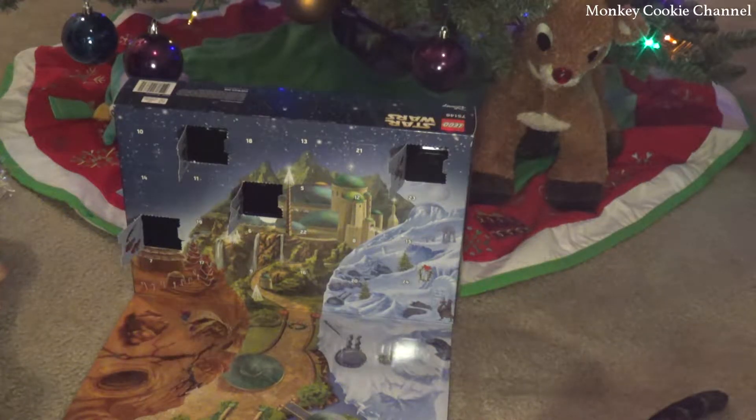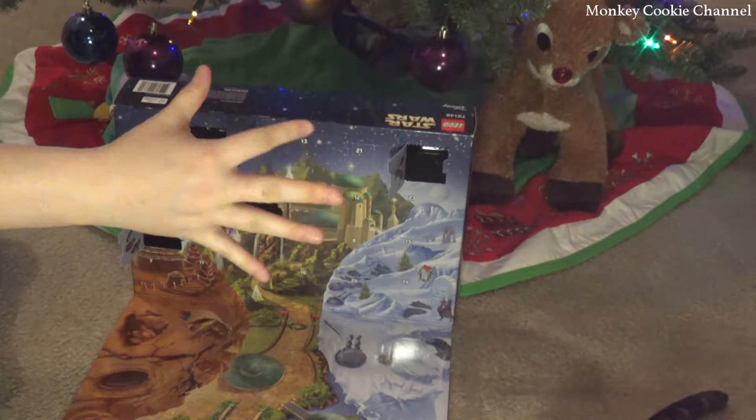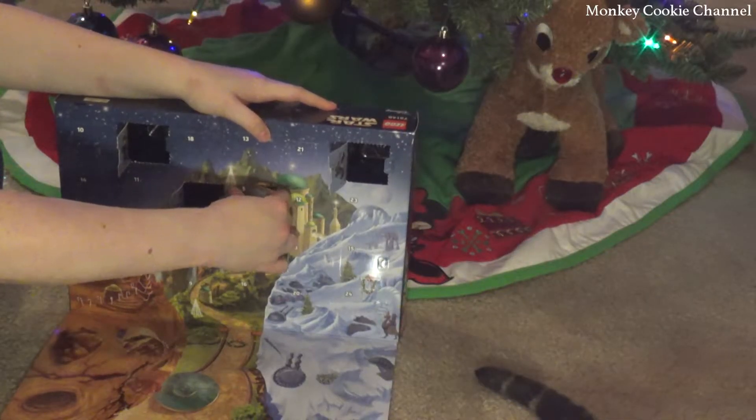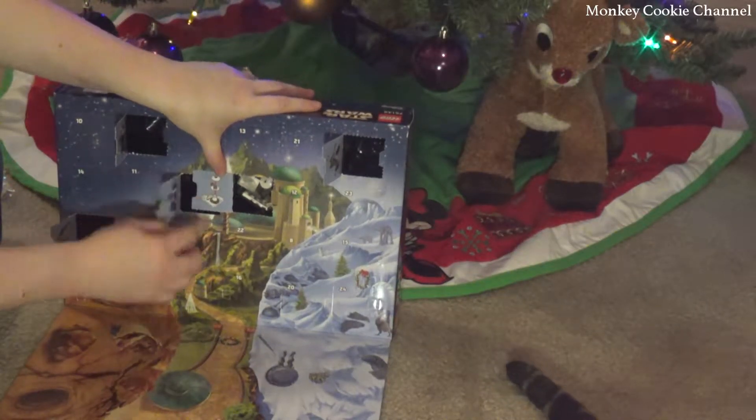Welcome back! This is December 5th, day number 5 of the Star Wars LEGO Advent Calendar. In case you missed everything else that we've gotten, you can go ahead and check back on the playlist.